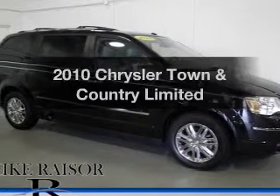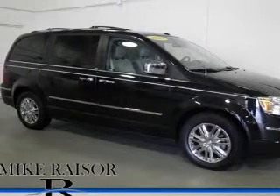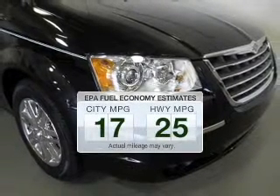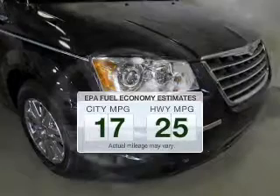Presenting the 2010 Chrysler Town & Country. If you're looking for an automobile with great attributes, look no further. Better gas mileage means better long-term driving, and this ride delivers with a great low-fuel consumption rate.